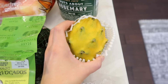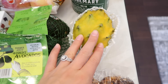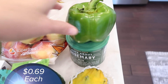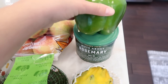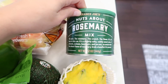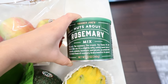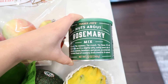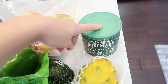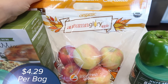Look what came into Trader Joe's — some dragon fruit! I cannot wait to try this. I'm going to cut it open in the taste test to show you guys what the inside looks like. Got a green bell pepper. And look what's back at the store: the Nuts About Rosemary mix. This came out last year, maybe the year before. It's a great nut mix with a strong rosemary flavor — it has almonds, cashews, hazelnuts, and pecans accented with rosemary. If you liked it last year, grab it.